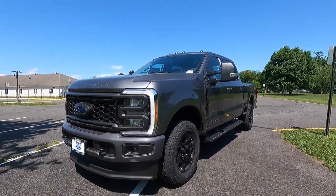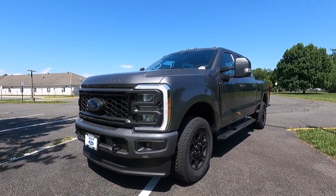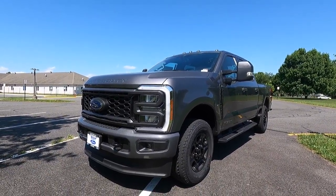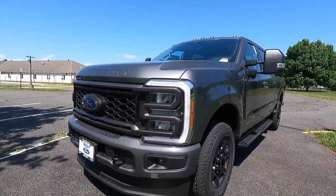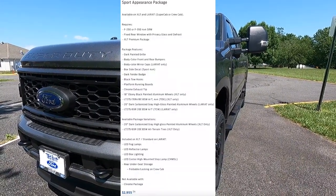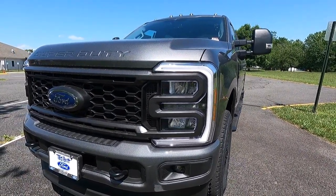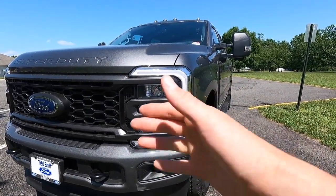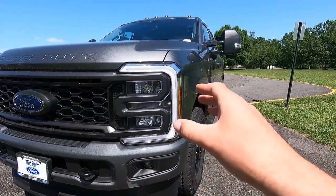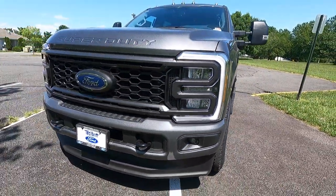This particular F-350 XLT has been painted in carbonized gray. For 2023, the Super Duty did get an interior and exterior refresh with different design cues throughout. Starting over here at our headlights — this F-350 XLT has been optioned with the $2,955 sport appearance package. What that gives you are these LED reflector headlights with automatic high beams. You also get LED daytime running lights, which are kind of like an ode back to the 2019 model year with those C-clamp headlights — similar but with an updated look. And with the sport appearance package, you also get LED fog lights towards the bottom of your front bumper.